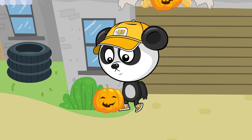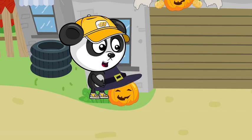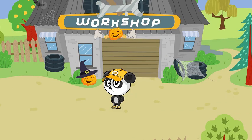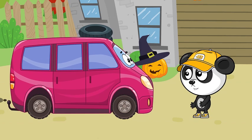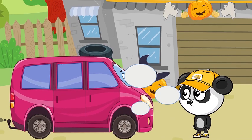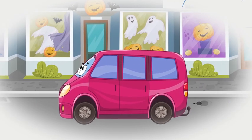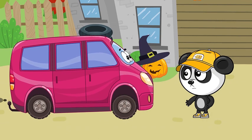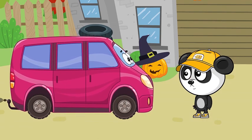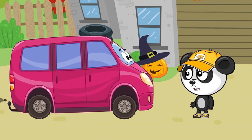Meanwhile, BB was getting ready for the party himself. Look at all those spooky pumpkins and spiderwebs! "Hey, minivan. What's up?" And the minivan told BB about the Halloween party and that everybody had to wear a costume and that he couldn't find one for himself. "It happens. Don't worry — you'll be ready for the party in no time. I've got plenty of paint to get you ready. Okay, let's get started. Let's see what I can do for you."